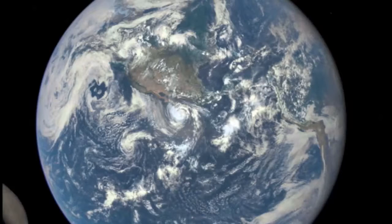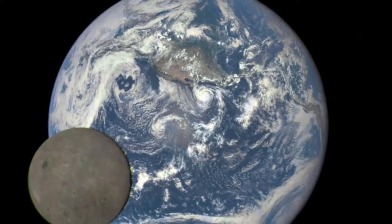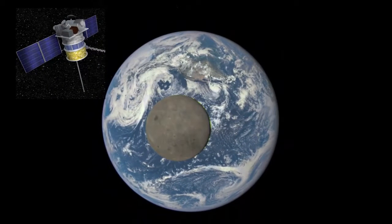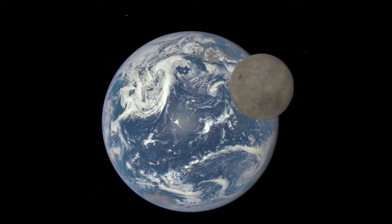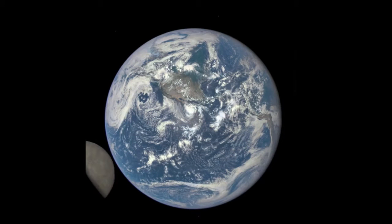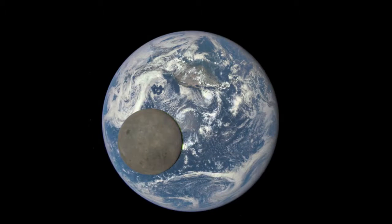And on Aug. 5, NASA released another shot of the moon, but this was from a million miles away from Earth. A NASA camera aboard the Deep Space Climate Observatory, or DSCOVR, satellite captured this unique view of the moon as it moved in front of the sunlit side of Earth in July. The series of test images in this animation shows the fully illuminated dark side of the moon that is never visible from Earth.